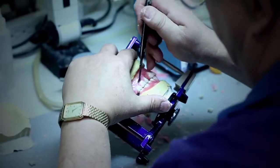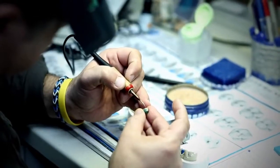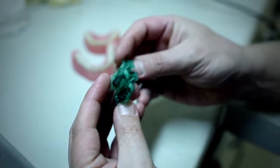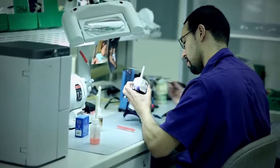It didn't take long for the Projet 1200 to provide a darn good answer without stretching the budget. This new 3D printer quickly prints parts that are perfect for a busy dental lab like ours. Those little green parts are about as accurate as they come. They're ready to cast right out of the printer.